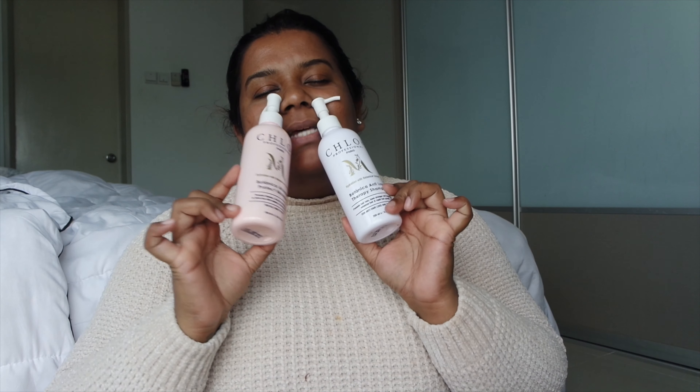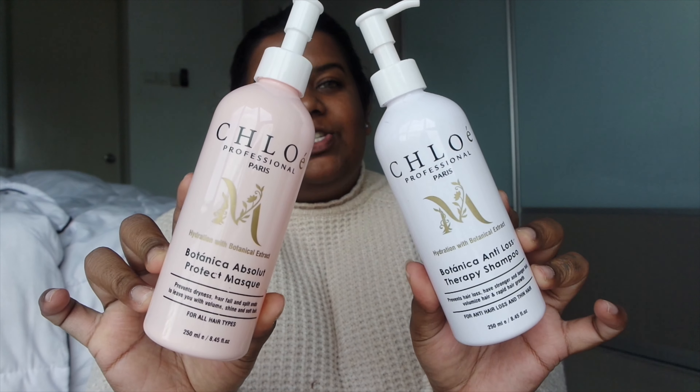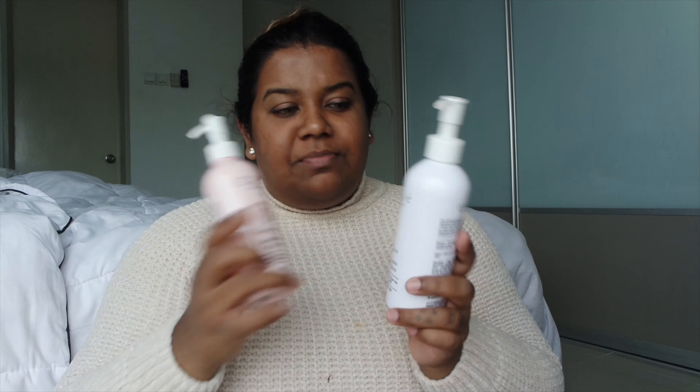Moving on to body care, hair care, and all that stuff. When I tell you this shampoo has improved my hair fall, I am not kidding — this is a really really honest review from the bottom of my heart. This is the Chloe Professional Anti Hair Loss Shampoo and Mask. The shop is on Instagram, just look for Chloe Professional — I will link them down below. This shampoo and hair mask is meant to reduce hair fall.